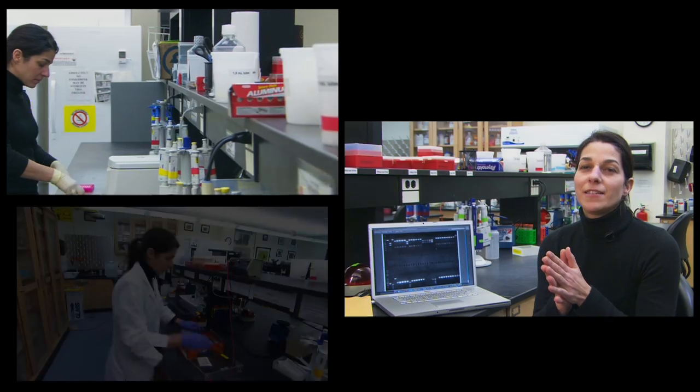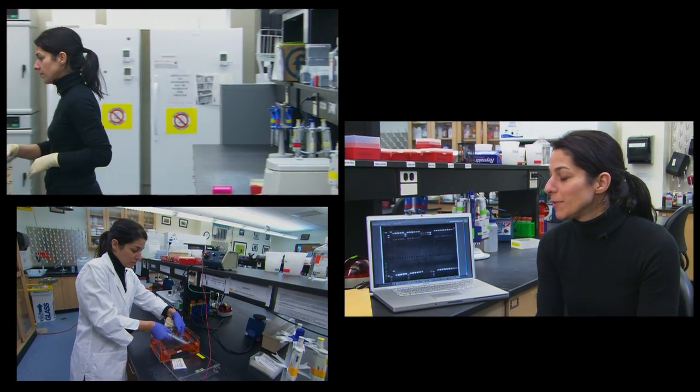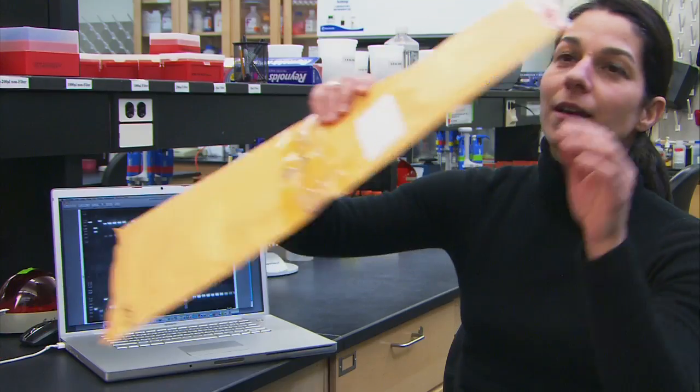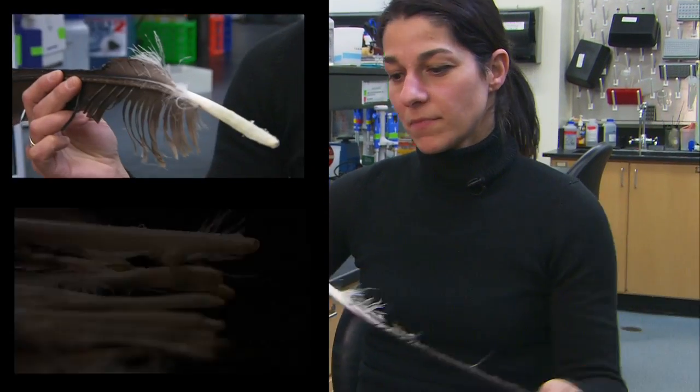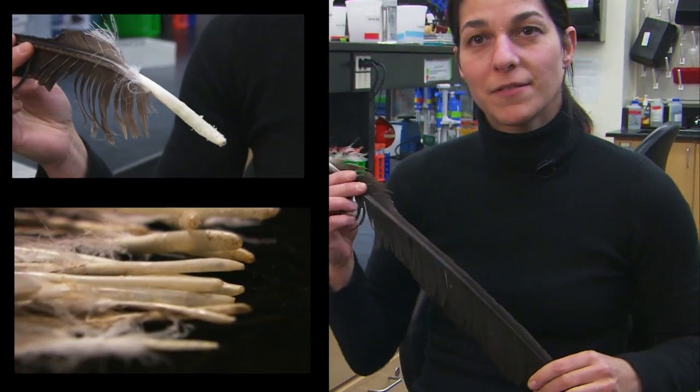I'm sitting in a multi-million-dollar lab here at the Lab of Ornithology, but the most important thing for me are right here in these envelopes — my feather samples. My name is Eula Kapitanakos, and I study three critically endangered species of vultures in Southeast Asia.